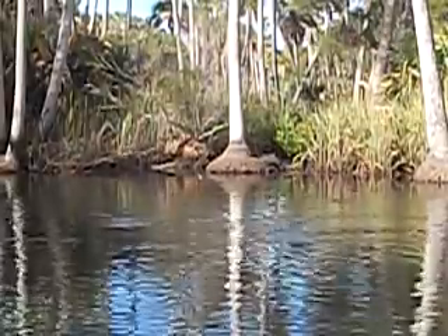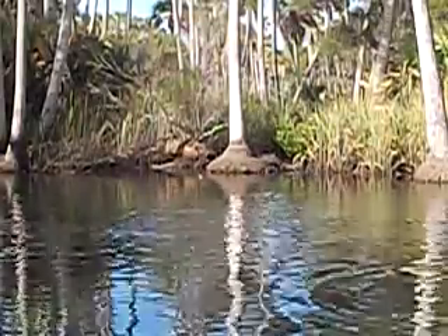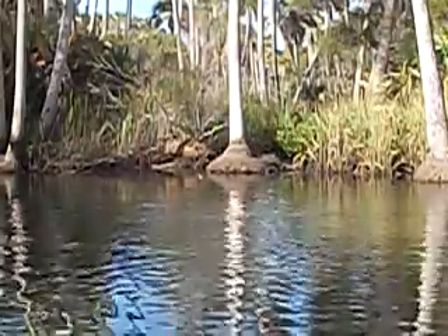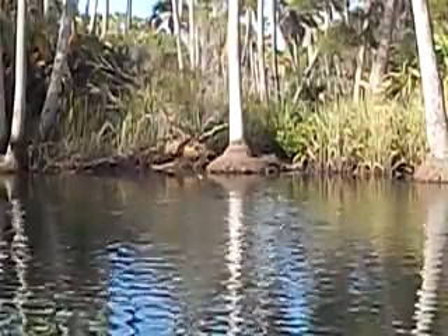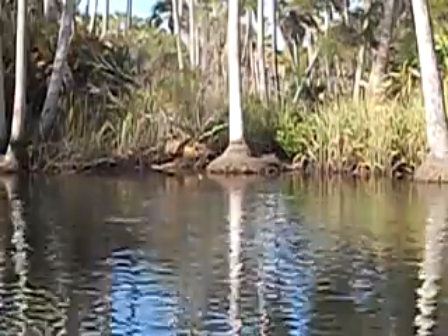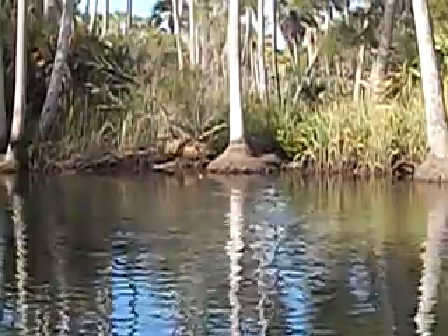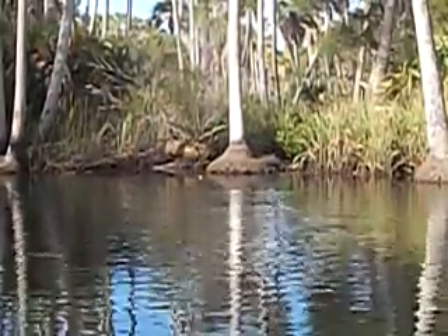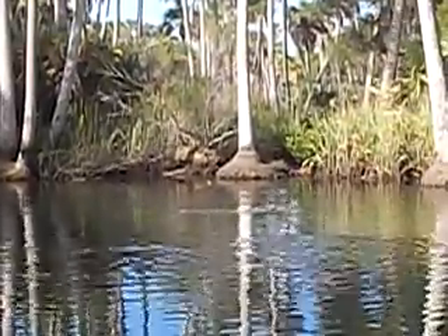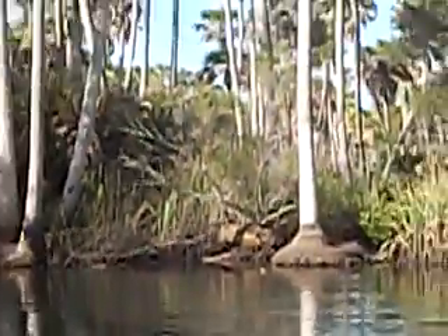That's a manatee right there. I'm just going to leave the camera on the tripod right here and let the manatee surface when they want. There it is right there — that's a manatee right there.